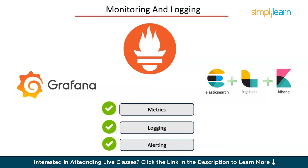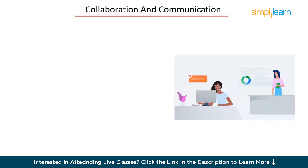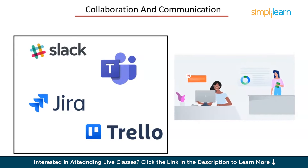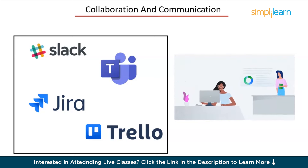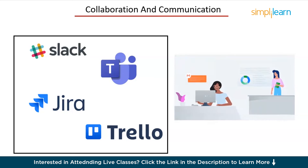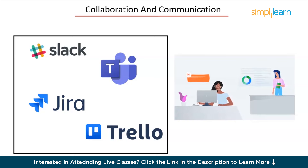DevOps is not just about tools and technologies — it's also about people. Collaboration and communication are crucial. You'll be working closely with developers, operations teams, and other stakeholders. Focus on communication tools like Slack or Microsoft Teams for effective communication, project management tools like Jira or Trello to manage tasks and projects, and developing soft skills such as empathy, active listening, and clear communication to work effectively in a team. Being able to convey ideas clearly and work effectively in a team is key to your success in DevOps.